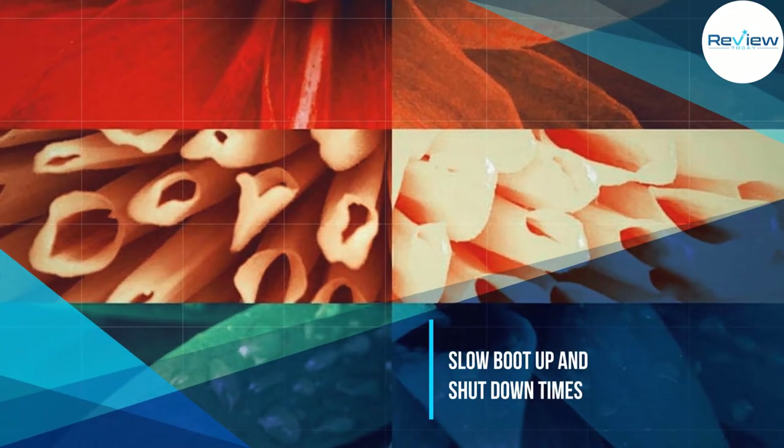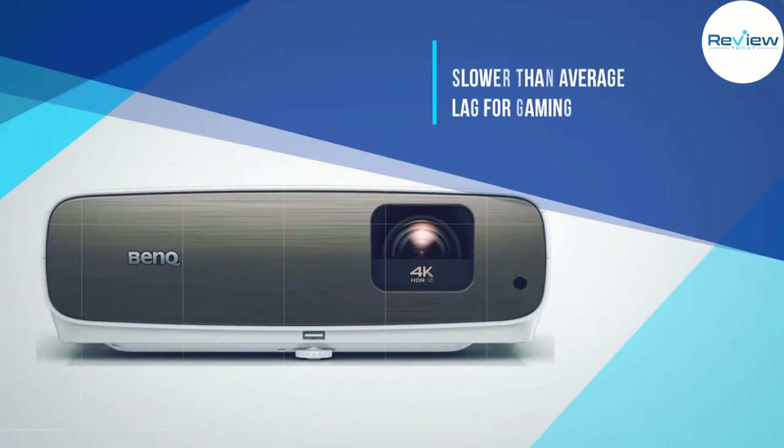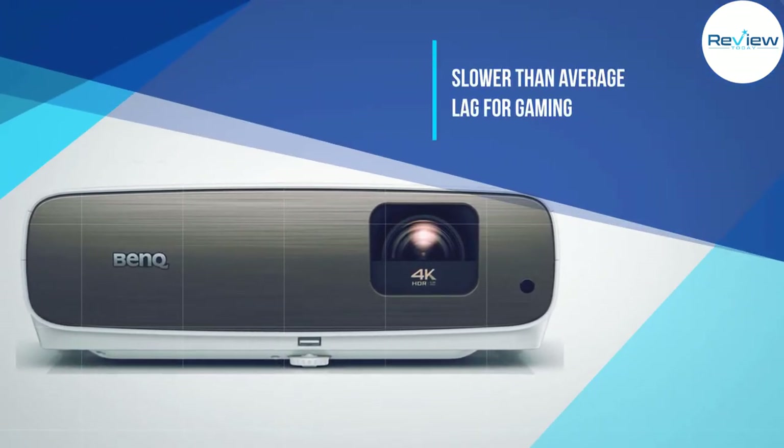Our tester found that its 2,200 lumens were quite bright enough for broad daylight, which can be challenging for many projectors.